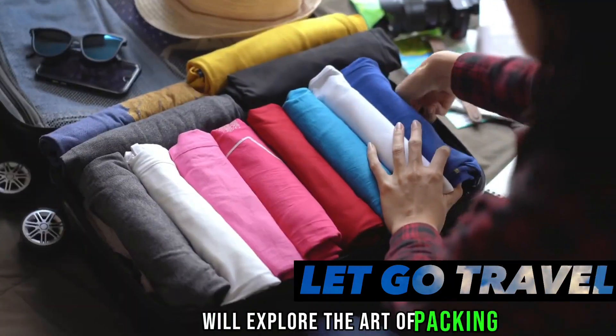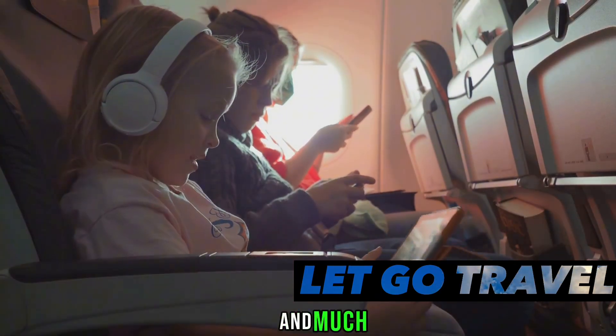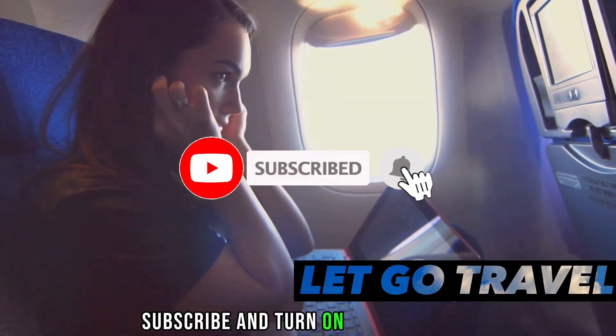We'll explore the art of packing, how to get the best seat, making the most of your flight time, and much more. If you are joining us for the first time, do well by hitting the like button, subscribe and turn on the notifications bell.